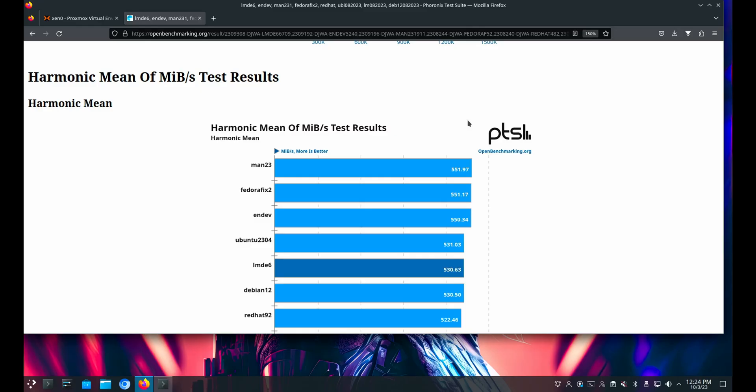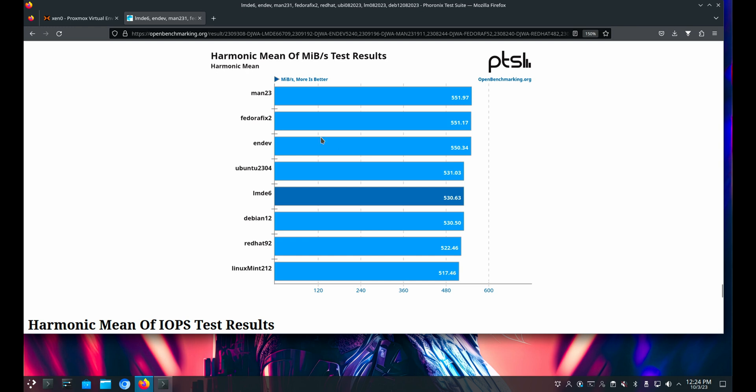The next thing I'd like to talk about is the benchmarks. I'm going to look at them from an aggregate perspective, and if you want the individual benchmarks, I'll tack them on to the end of this video. You can also follow the links in the description and look at the results yourself. I have Manjaro, Fedora, Endeavor OS, Ubuntu 23.04, LMDE6 that we're testing, Debian 12, Red Hat, and Linux Mint 21.12 as a comparison.